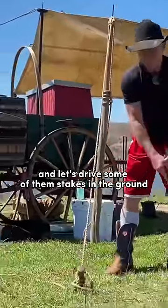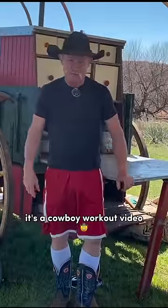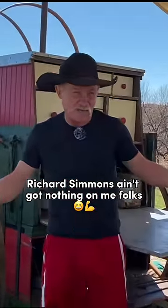Get outside. Let's drive some of them steaks in the ground. It's a cowboy workout video. Richard Simmons ain't got nothing on me, folks.